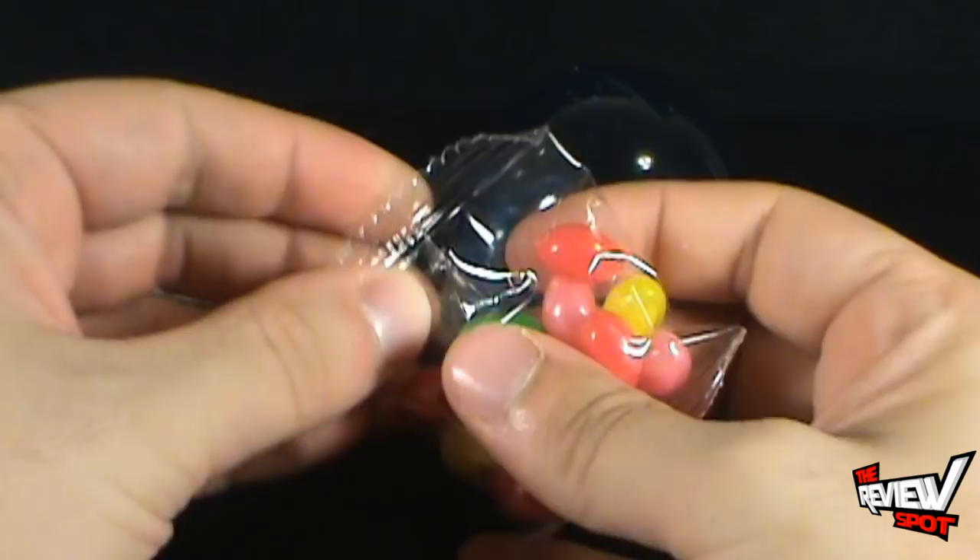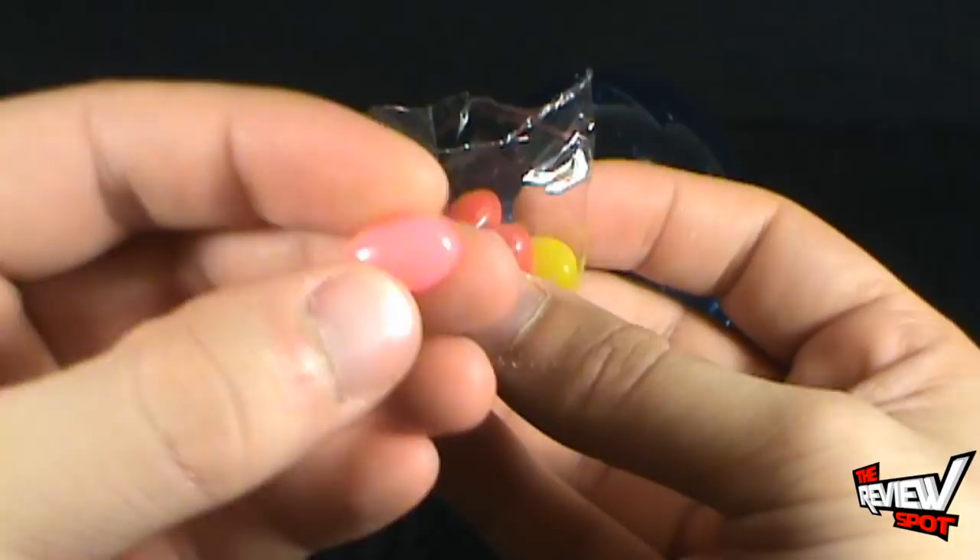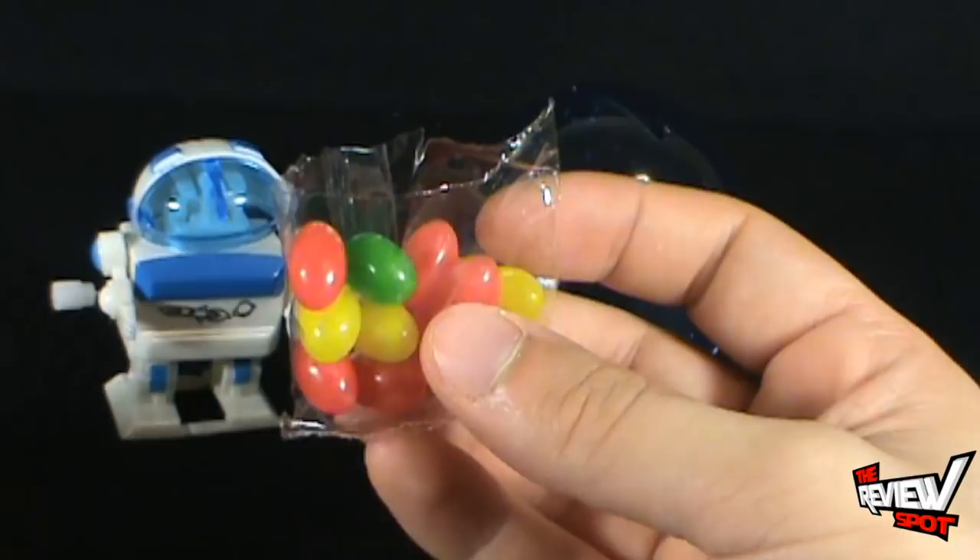I'm already eyeing that pink one right there because I've got a feeling that's watermelon — if that's watermelon, color me interested. Little jelly beans, probably not jelly bellies, but little jelly beans. Let's give this a try — I'm gonna give the pink one a try.